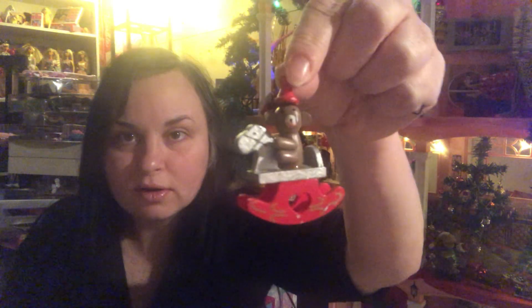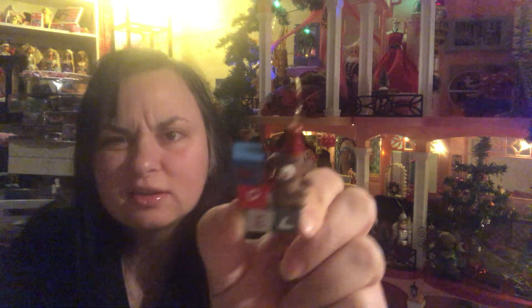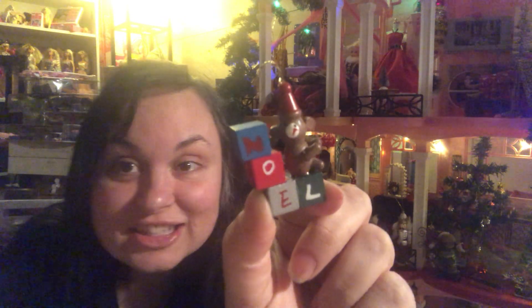And then this really cute teddy bear on a rocking horse — that will look really cute in a diorama. I think I have something similar with a snowman. Oh, this is really cute too — it's a little teddy bear on top of some blocks that say 'Noel.' Kind of looks like a monkey but I think it's a teddy bear — cute either way.